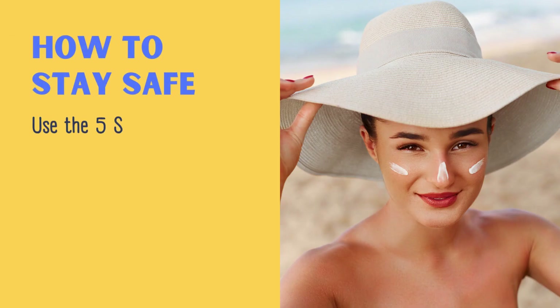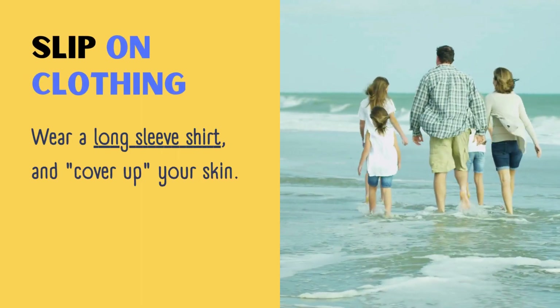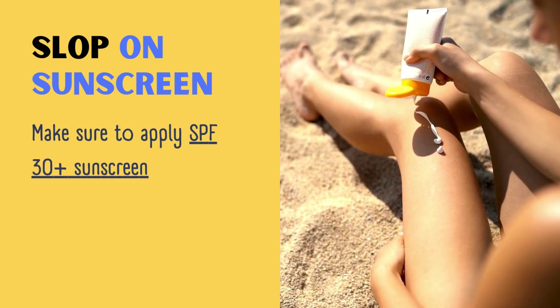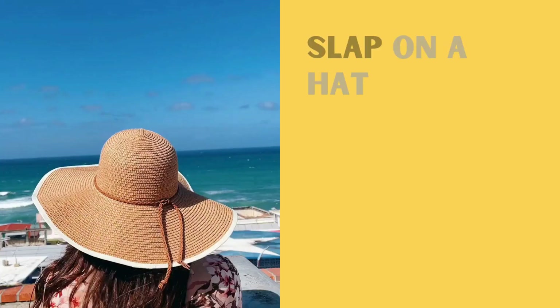So what can you do to stay safe? The five S's: slip, slop, slap, seek, slide. Slip on clothing — wear a long sleeve shirt and cover up your skin. Slop on sunscreen — make sure to apply SPF 30 plus sunscreen on your nose, ears, cheeks, shoulders, chest, neck, and arms.